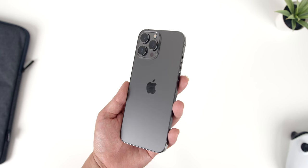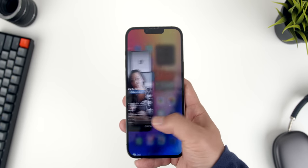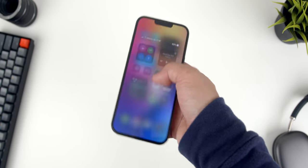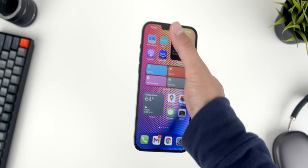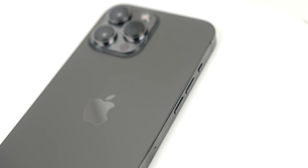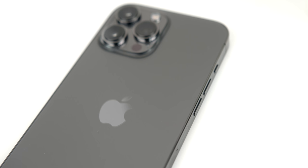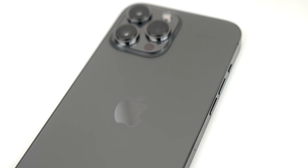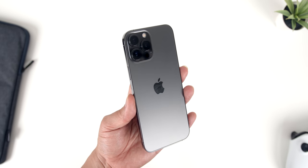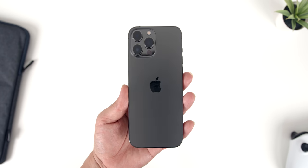One difference worth noting that you won't see but will feel is the weight. The 13 Pro Max is around 12 grams heavier than its predecessor, making it a pretty heavy phone. The width paired with the sharp frame edges leads to more fatigue in the hand, and the added weight may not be the best fit for small hands. I don't consider this a flaw — the Max was never made with one-handed comfort in mind. Overall, the physical design of the 13 Pro Max is exemplary: not the most comfortable, but definitely one of the most premium.